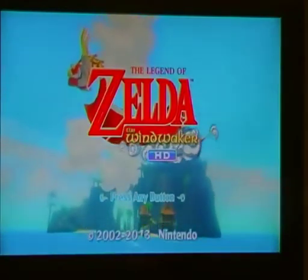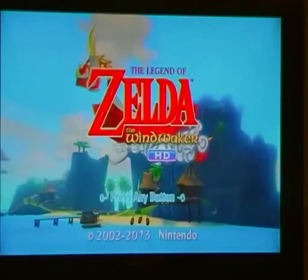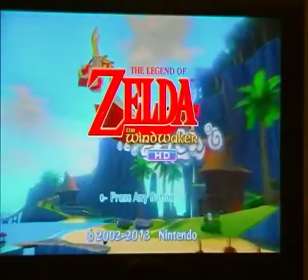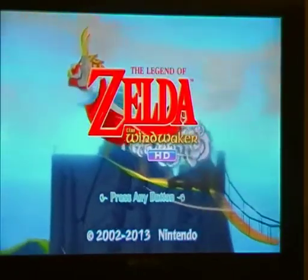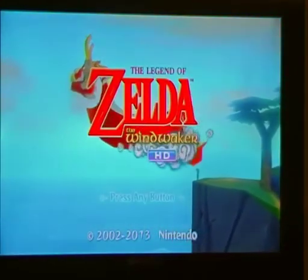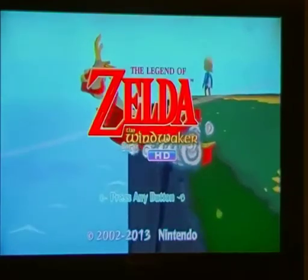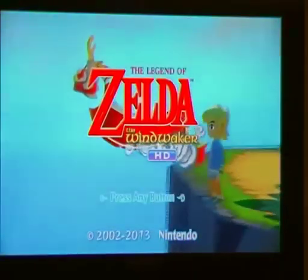This is The Legend of Zelda: The Wind Waker, the HD version running on the Wii U, released by Nintendo in 2013. I got this as a free download code when I bought Mario Kart 8, so what a bargain. The original game came out in 2002 in Japan, 2003 in North America and Europe, and it's to this date my favourite, favourite Zelda game. I loved it more so than any of the Zelda games.